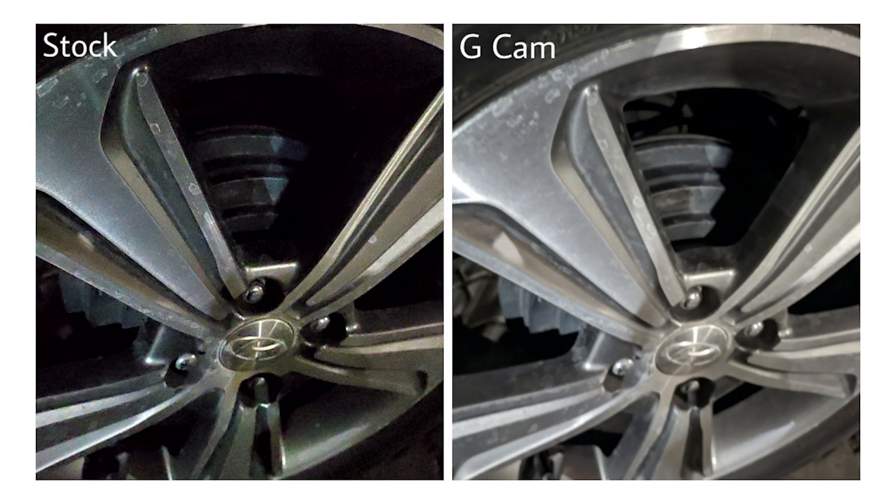The next image is of the wheel of a car. The image shot using Google Camera is brighter, and if you observe inside the wheel, the calipers are clearly visible. Whereas on the image shot using the stock camera app, whatever is inside the wheel isn't clearly visible, but this shot has a little more detail if you look at the Hyundai logo at the centre.